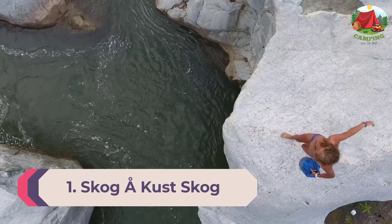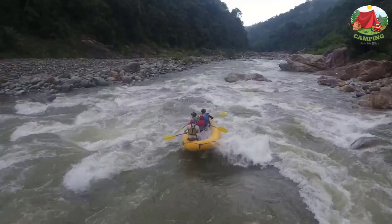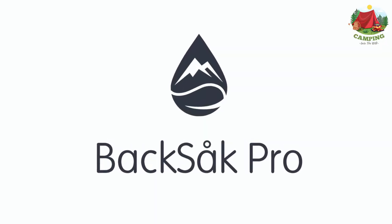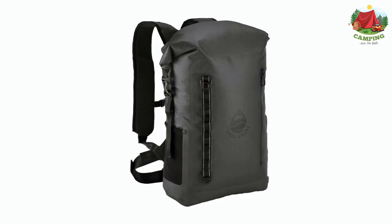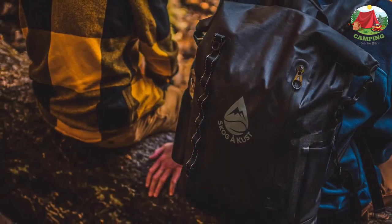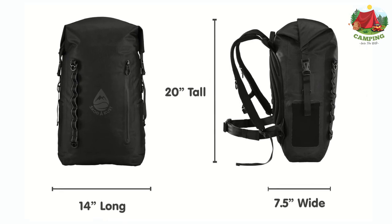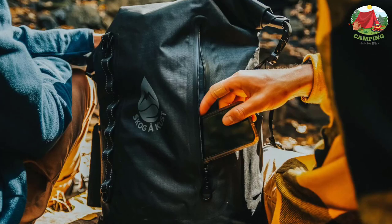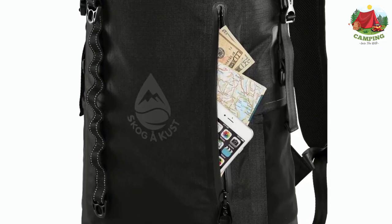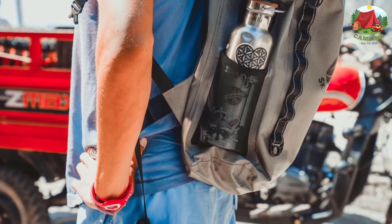Number 1: Skog Akust Back Sack Pro — meaning 'forest, creek, and coast' in Swedish. Skog Akust created a backpack geared for a variety of outdoor activities. It's constructed with rugged 420-denier ripstop nylon coated with TPU and welded seams to keep out water and moisture. The external front pocket is easy to access and boasts an IPX7 rating. Two elastic side pockets can hold water bottles or trail snacks for a day's adventure.